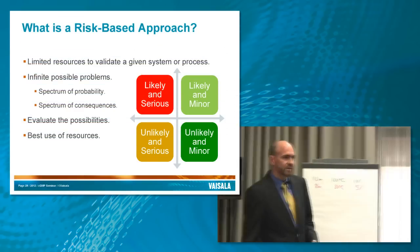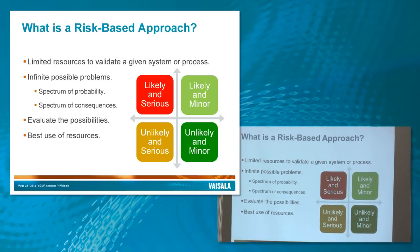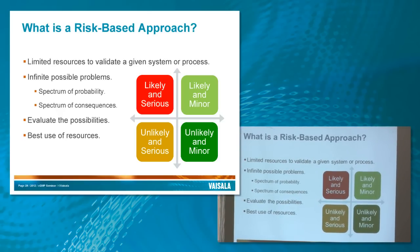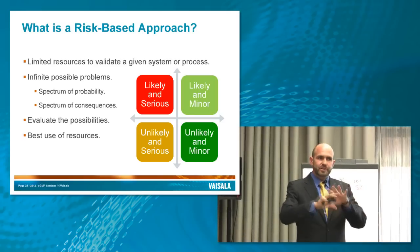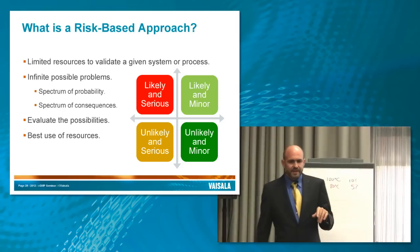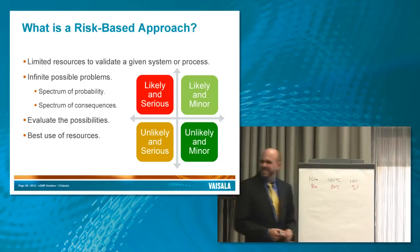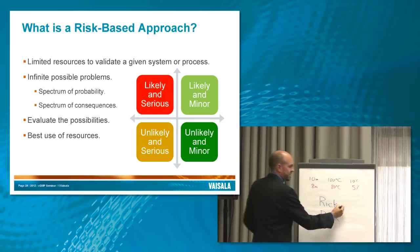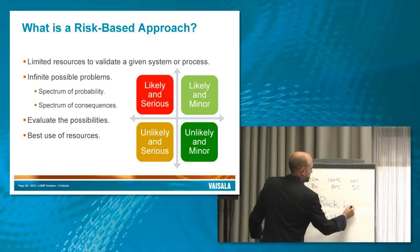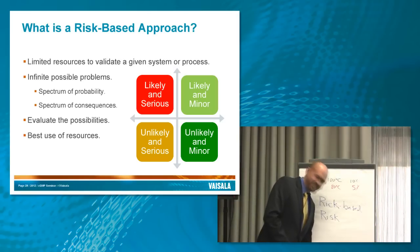Is anyone familiar with or has heard the term 'risk-based approach'? I still remember the first time I heard about it. A colleague of mine, Richard Logan, was basically writing our risk-based approach document, and his spell checker changed his name without him noticing. He actually produced a whole document about a 'RIC-based approach,' and we didn't find out about that until it was on the QA director's desk. It was kind of funny.